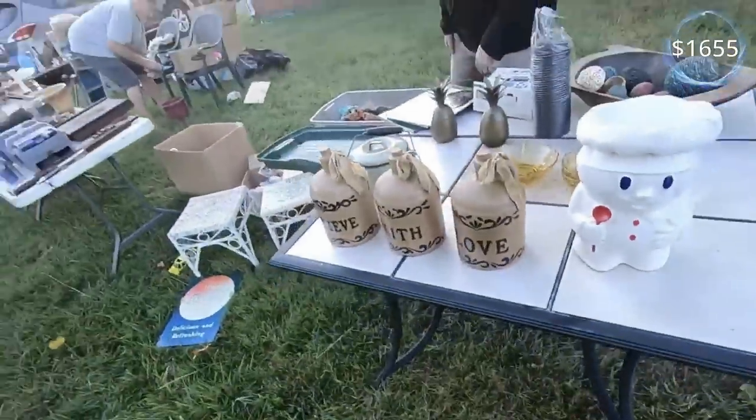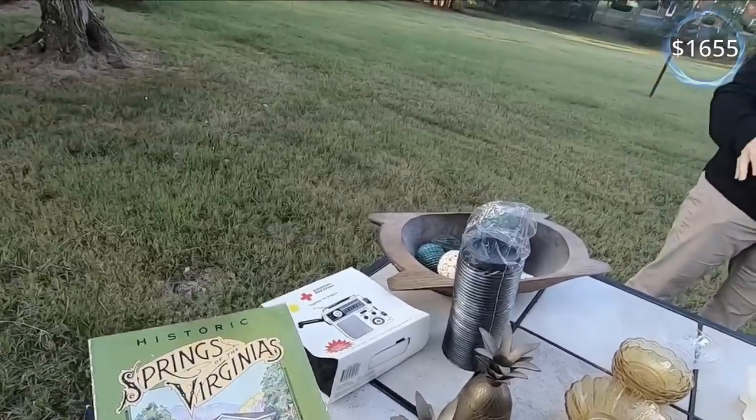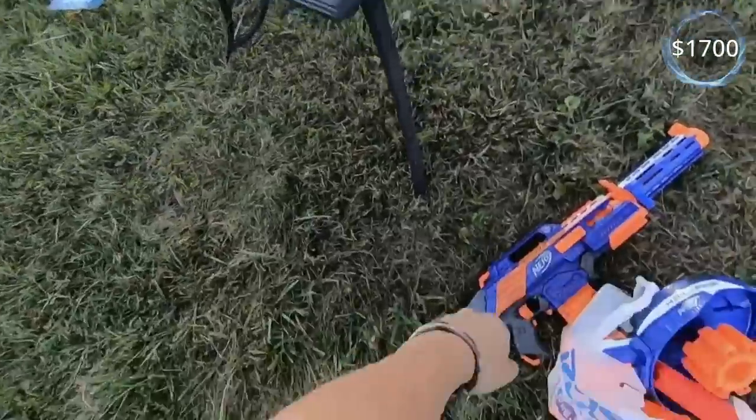How much on the Nerf? I'm going to be firm at five on that. Okay, but it's still a heck of a deal. Thank you so much. You're welcome.